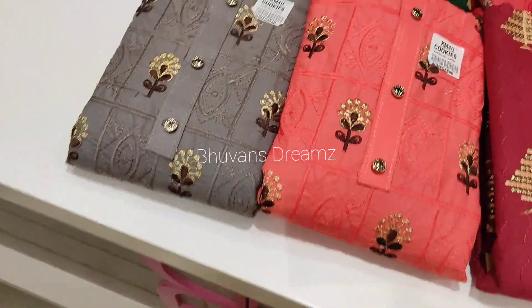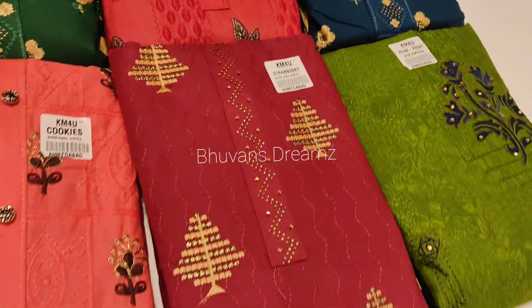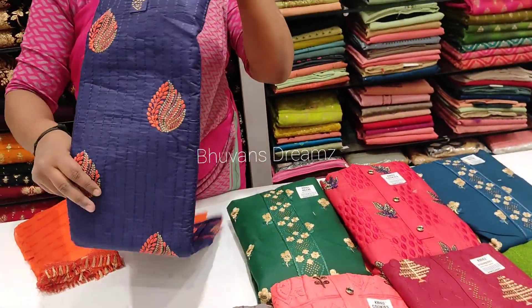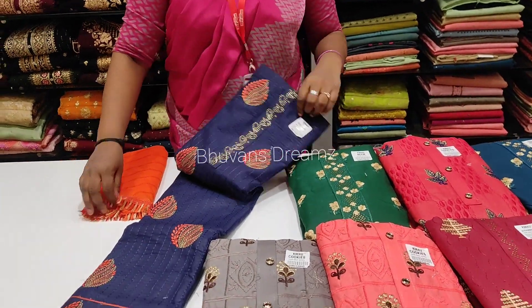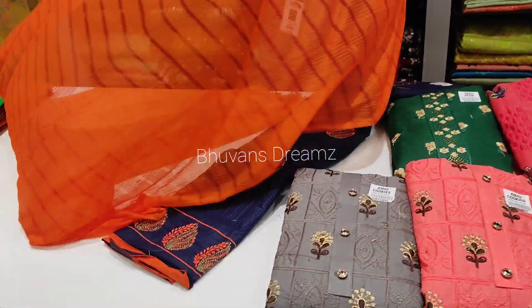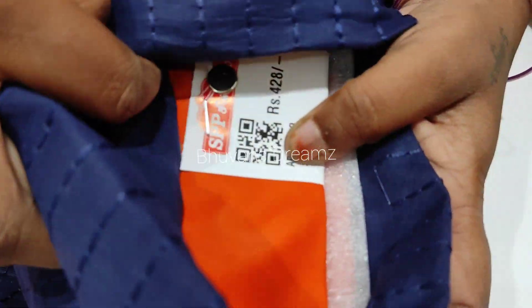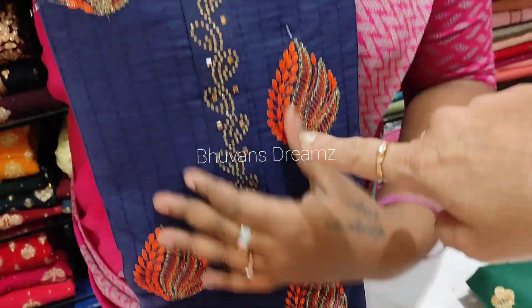The top, bottom, and dupatta are 3 pieces. We are going to see the beautiful colors. Now we are going to see all the pieces. First, we have the navy blue with Fanta color. The top is in semi-georgette. We are going to see the length and breadth — there are a lot of pieces. We can see the tiny tassels and neck design. The price is 428 rupees, which is below 500.